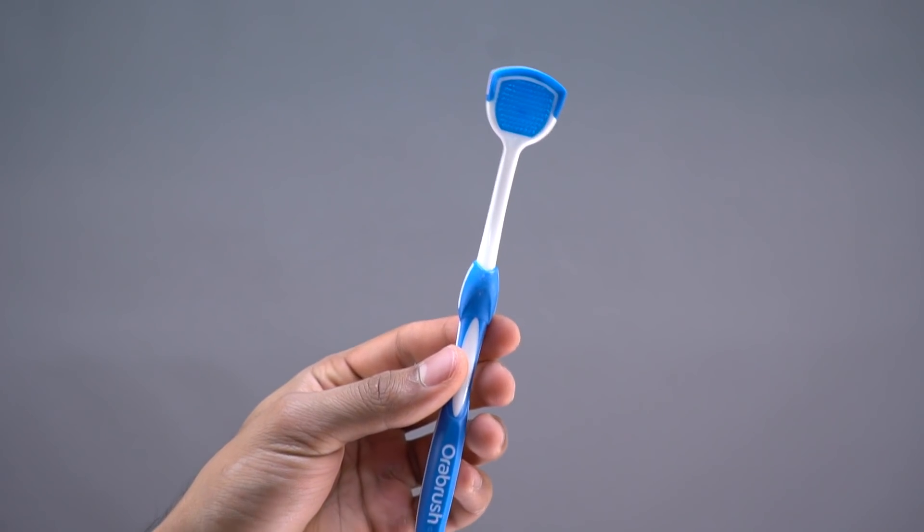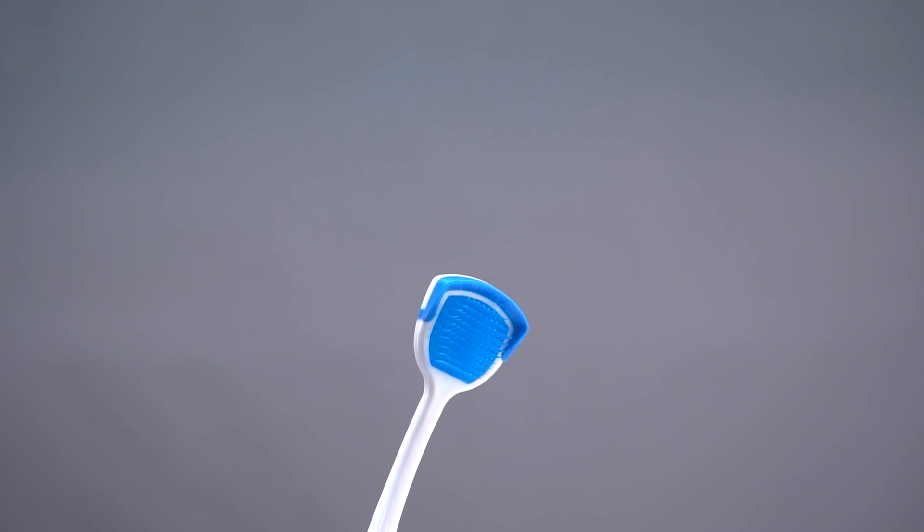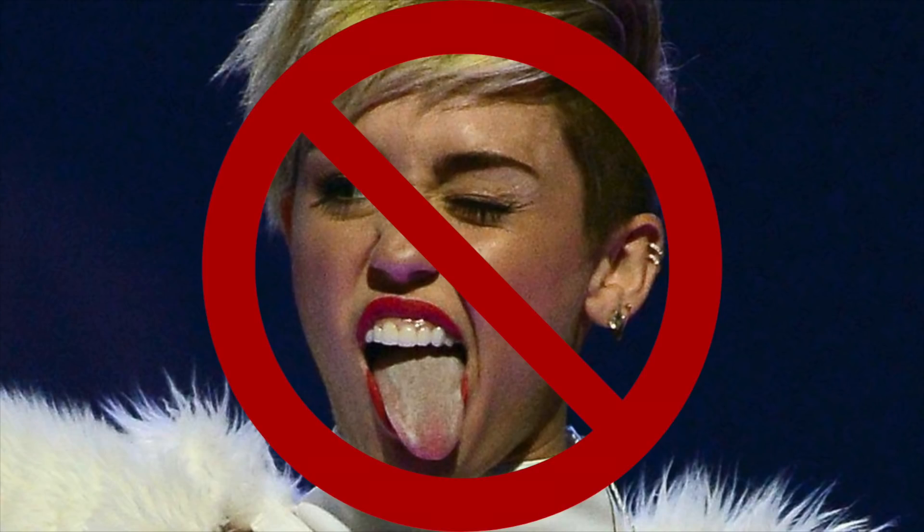You can buy a tongue scraper at your local pharmacy for just one or two dollars. Use it to fully clean your tongue and remove all that mucus and white gunk. Your tongue should not have any white stuff on it whatsoever — it should appear pink and clean.